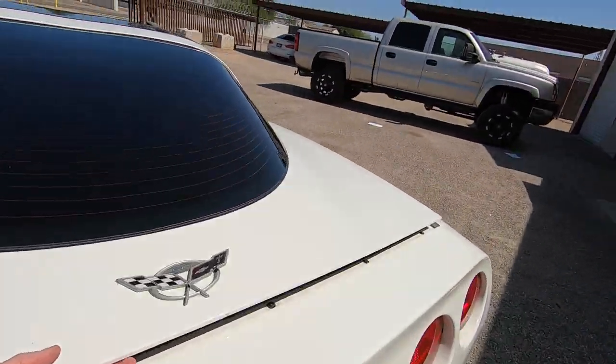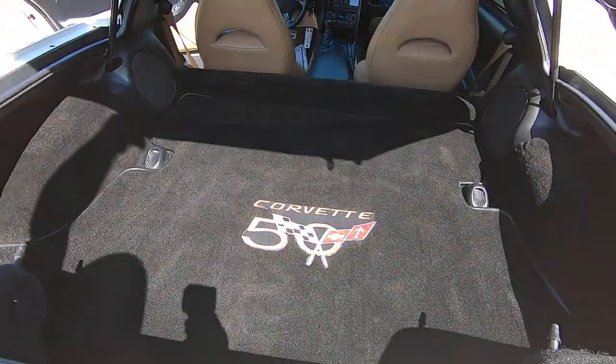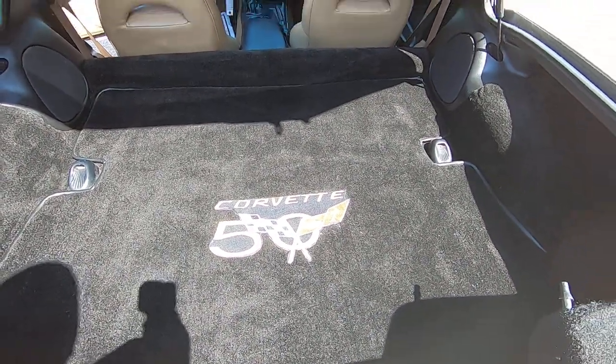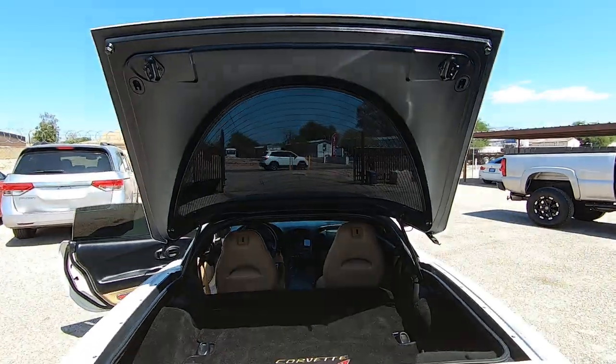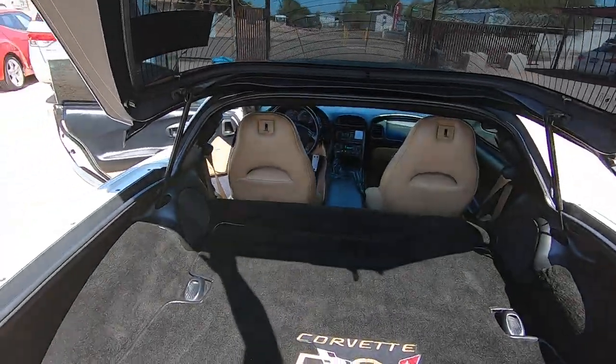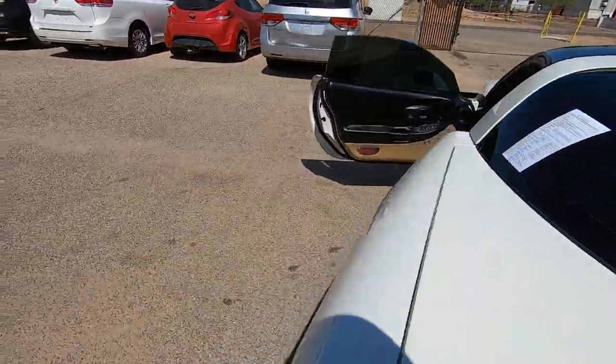I'm going to open the hood and I'm going to open the rear — start with the rear here. There's your 50th anniversary carpet deal back here. I mean, it looks brand new — there's nothing here to look at other than it looks like new.